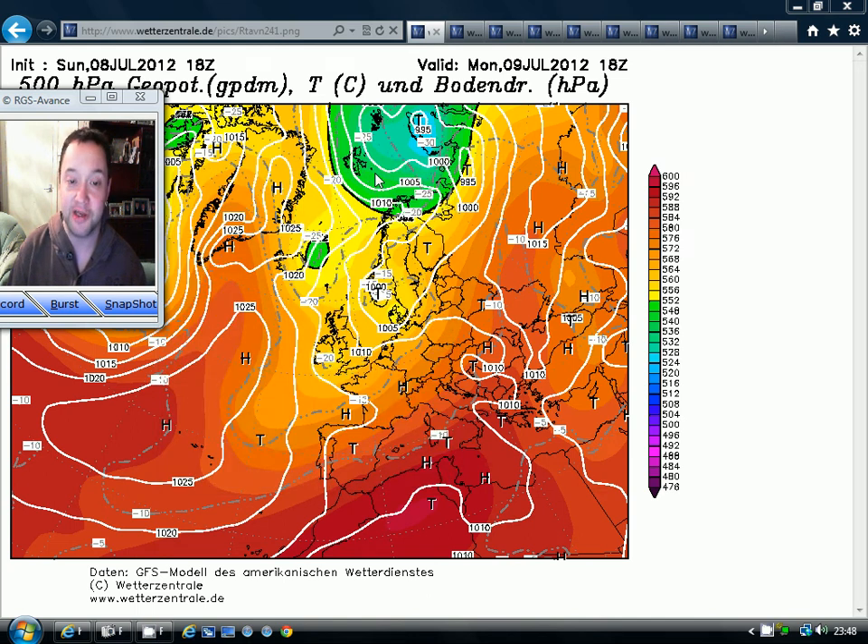Hey everybody, thanks for tuning in to today's video. It's Monday and that can mean only one thing — it's Europe Day. Every Monday on GabsWeatherVids.com I have a look at the European weather for the week ahead.